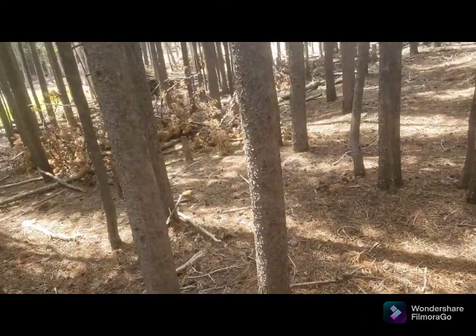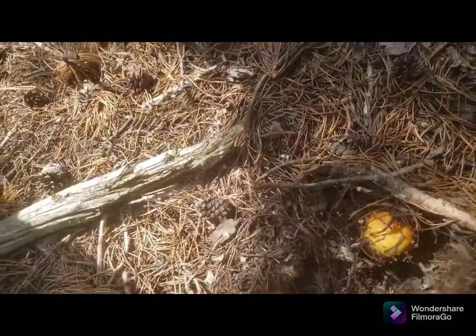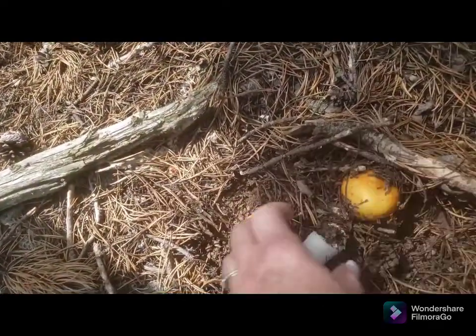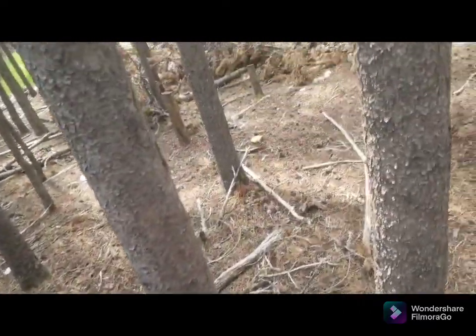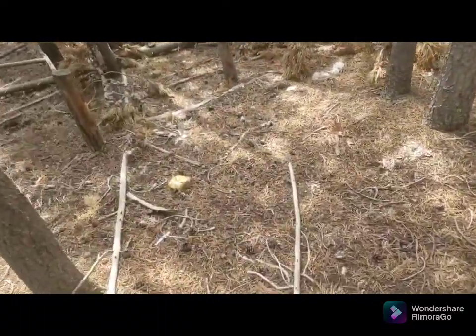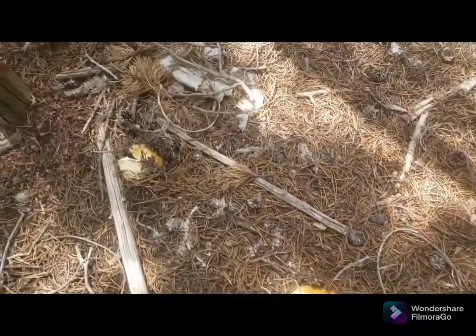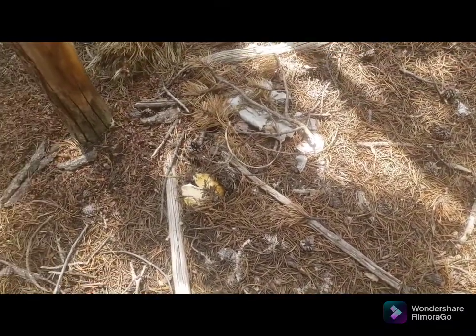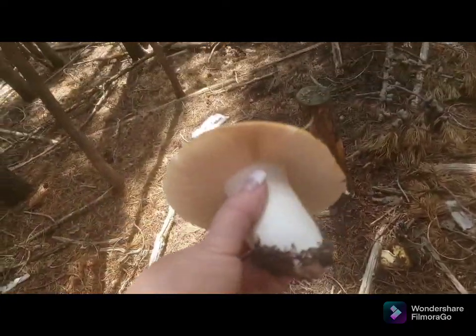Holy crap, there's another one over there, and there's two under here - oh there's three! Wow. I mean look at that - and there's another one. Holy moly! I'm going to take this one to show honey.